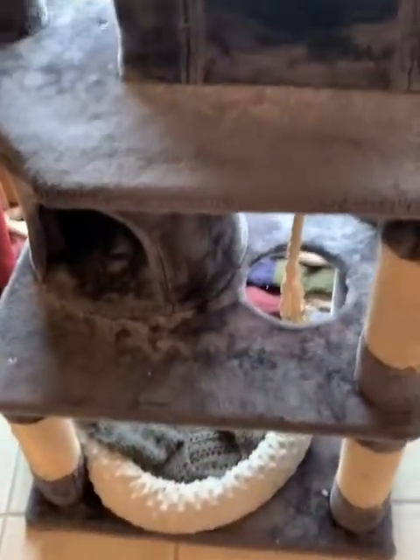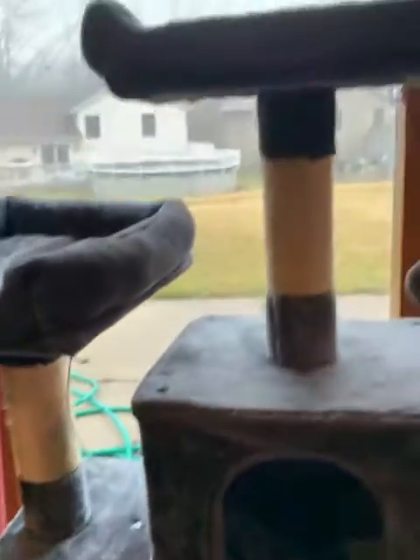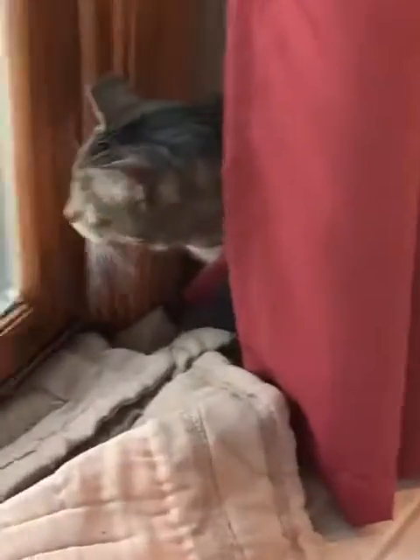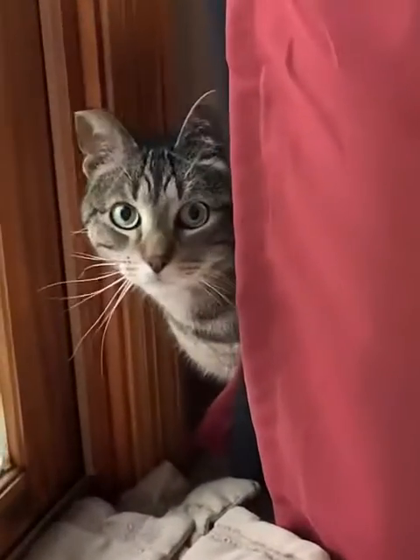Over here, this is his window seat — his little gigantic perch that goes up forever. This is his favorite spot because he can see outside. And he has a little bed at the bottom with a rope toy in it. That is pretty much my cat. I hope you enjoyed watching. Say bye! Bye!